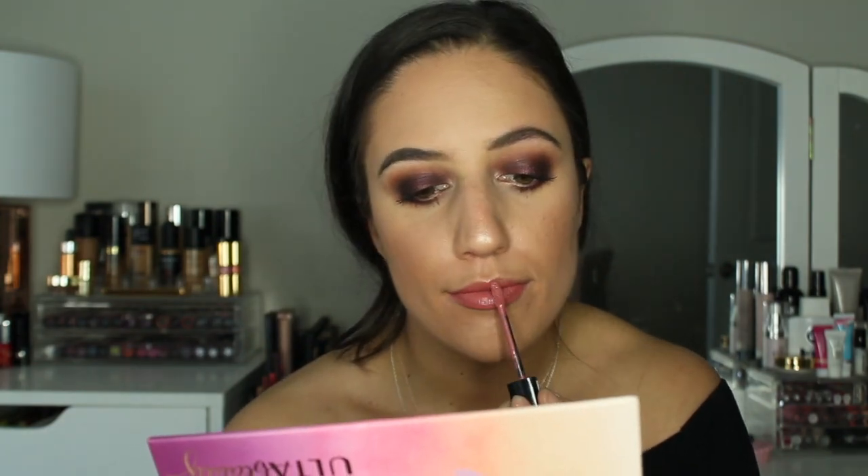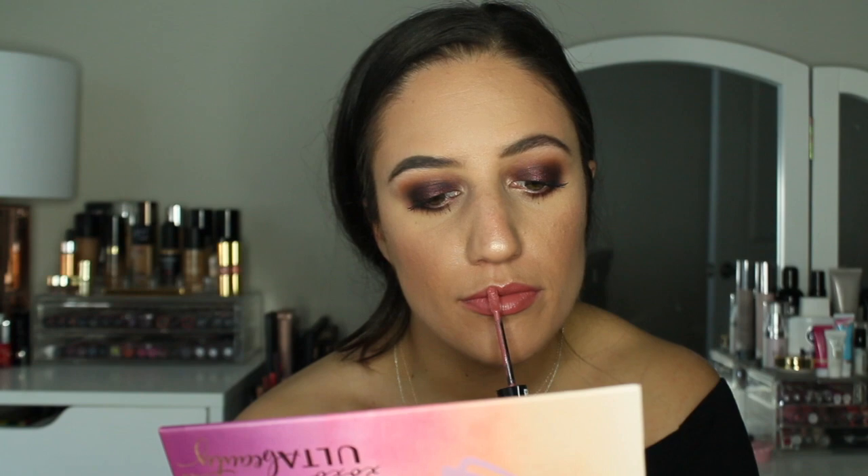For mascara I'm using the L'Oreal Voluptuous Lash Paradise. I don't know why everyone has hyped it up — it's not anything special. Then I'm going to take this Rimmel Stay Matte Liquid Lip Color in the shade Rosetta.